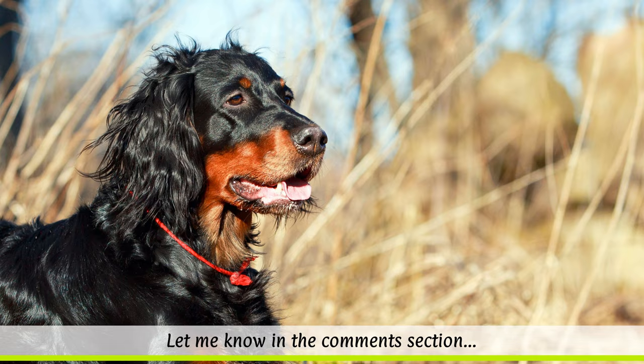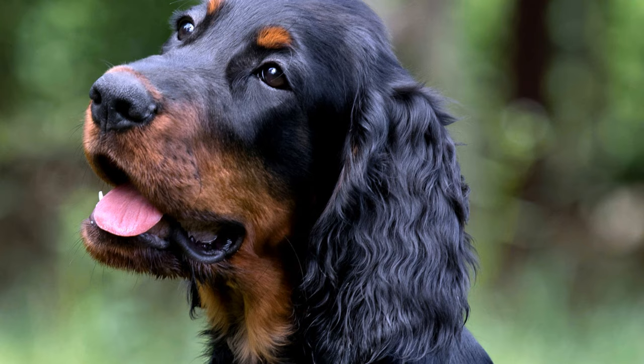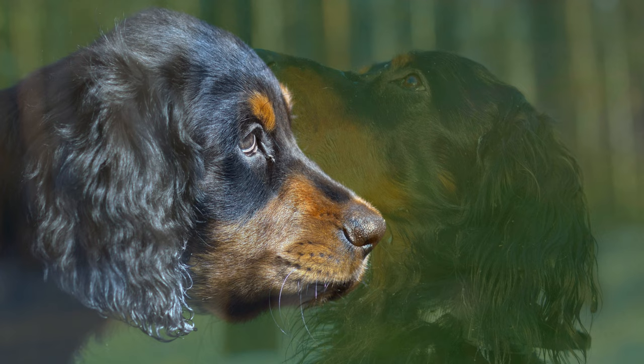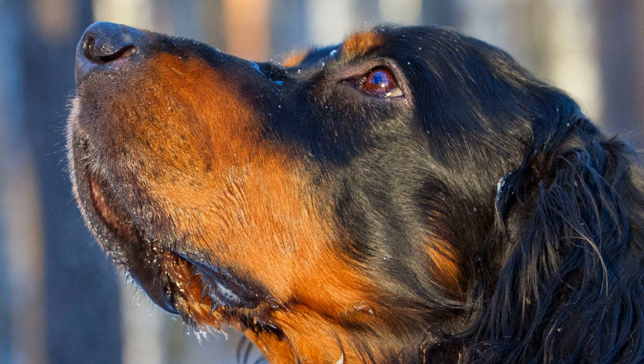Overall, Gordon Setters are quite robust dogs. They can suffer from hip dysplasia, but have a much lower susceptibility than other large breeds. Occasionally, eye diseases such as cataracts or the hereditary condition Progressive Retinal Atrophy can occur, which destroys the optical cells in the retina. To stay fit and agile, Gordons must not be overfed. Their ears and eyes should be checked regularly, and occasionally rubbing balm into their paws will keep them healthy.